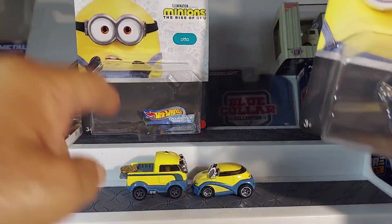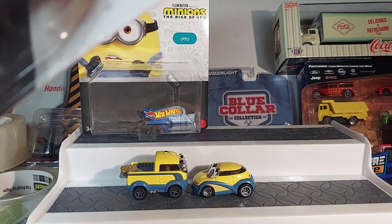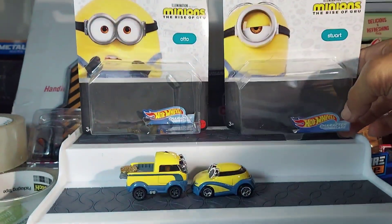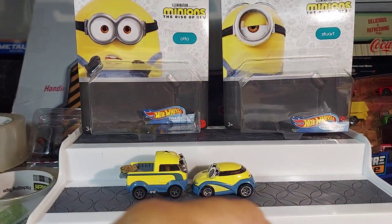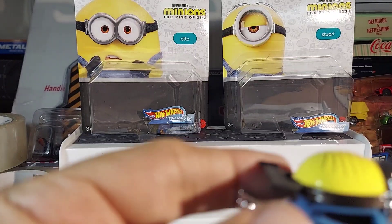But for someone who doesn't have kids — that was Otto. This is going to be Stuart. There are probably more but I did not get them, sorry. So if the kiddies are watching, I'm assuming there are more out there. Let's see what this one is.